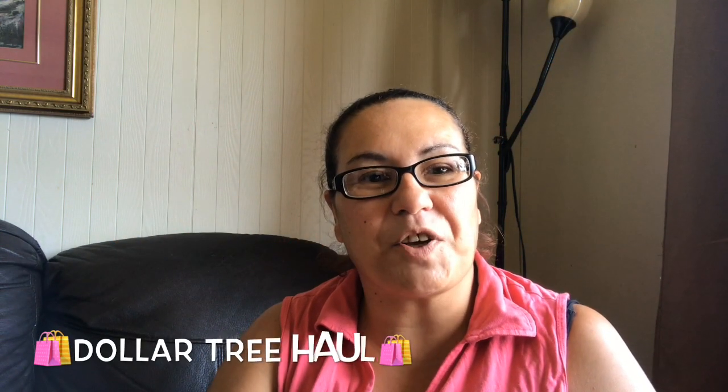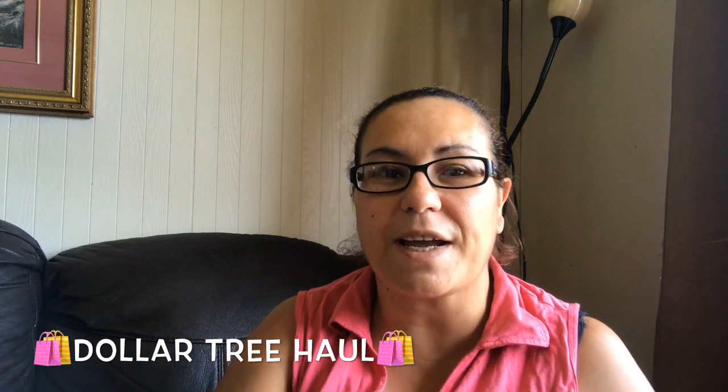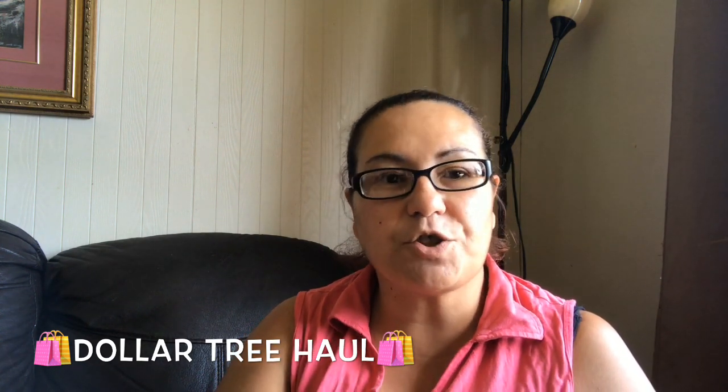Hello everyone, welcome back, and welcome if you're new. Thank you if you are returning — hope everyone's doing great. I do have a Dollar Tree haul with all new finds, so without further ado, let's get started.